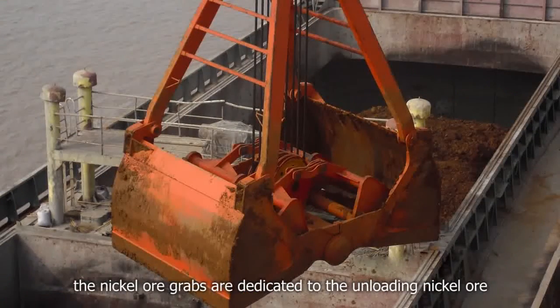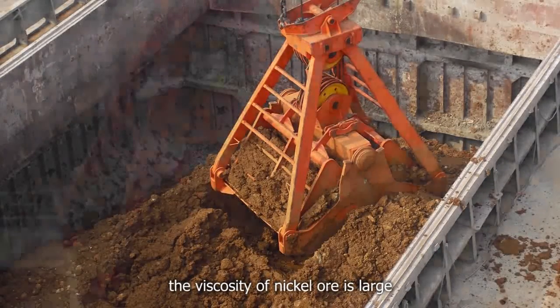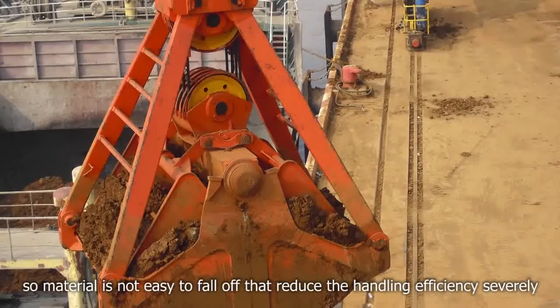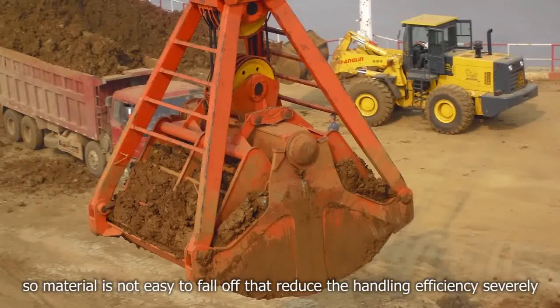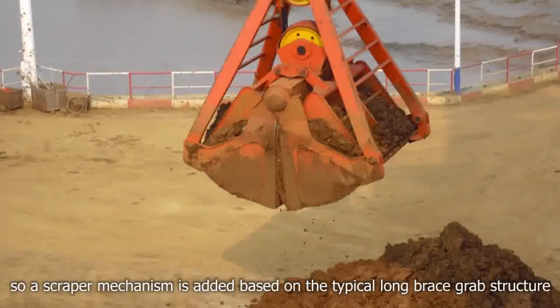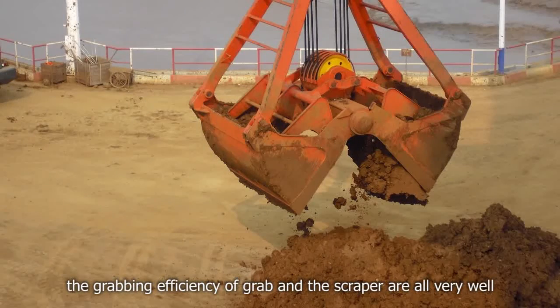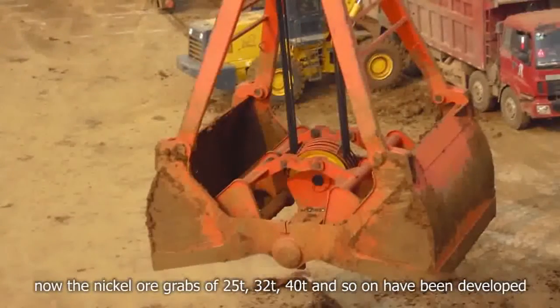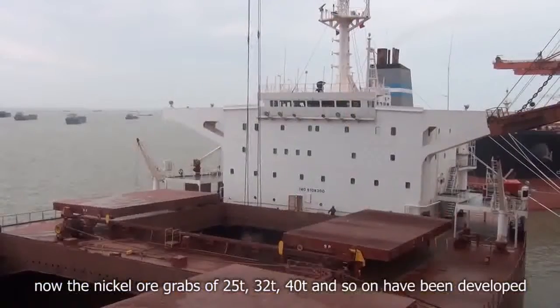The nickel ore grabs are dedicated to unloading nickel ore. The viscosity of the nickel ore is large, so material is not easy to fall off, which reduces handling efficiency severely. A scraper mechanism is added based on the typical long-braised grab structure. The gripping efficiency of both the grab and the scraper are very good. Nickel ore grabs of 25-tons, 32-tons, 40-tons and so on have been developed.